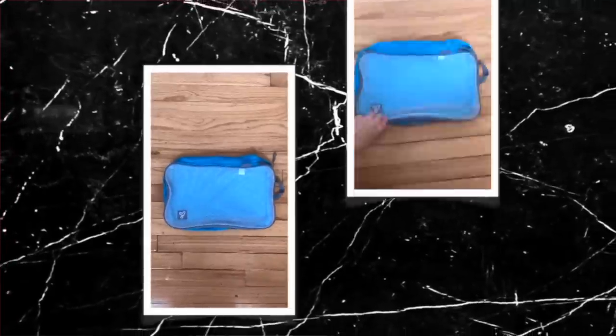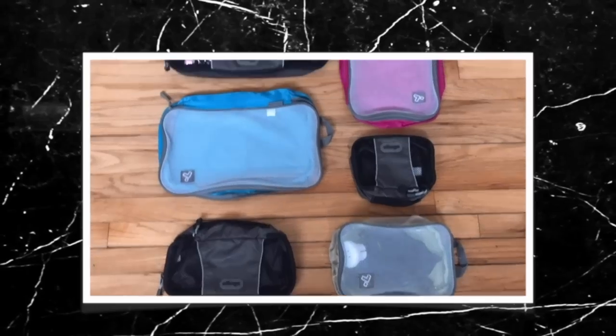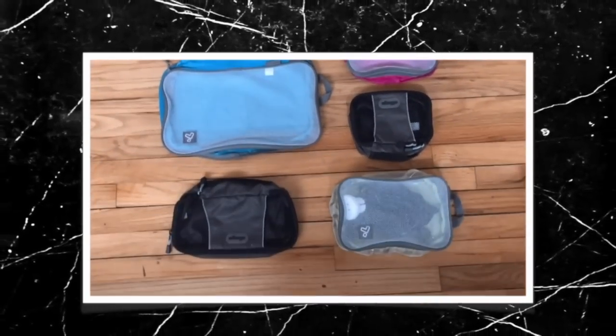If you have no idea what I'm talking about, a packing cube is essentially a bag used to organize your suitcase or backpack — whatever you choose to travel with — and just have everything in its own designated space. They come in so many different colors, styles, and sizes. You can buy them online on Amazon, or in store at your local TJ Maxx and Marshall's in their travel section, or at your local travel store.